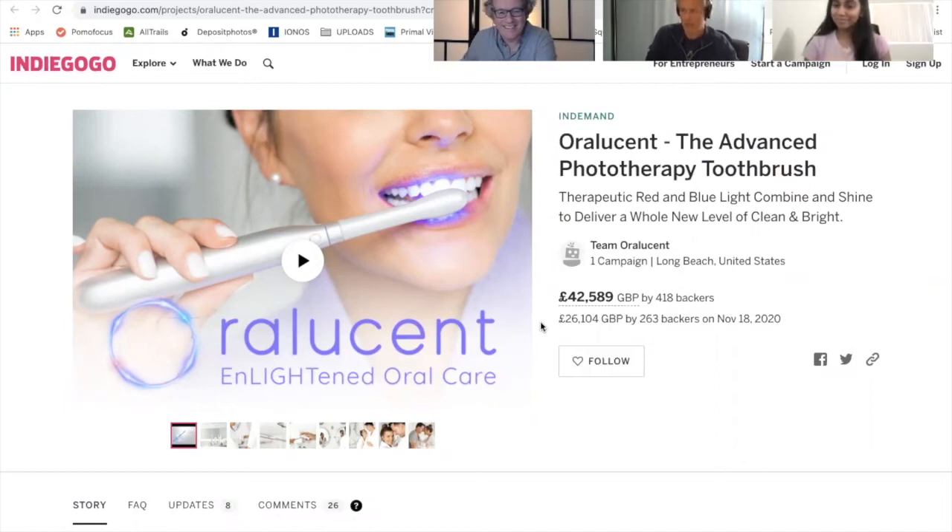We look forward to many happy customers with this next generation product. Thank you so much Reddy and Timothy from Oral Listen, live on Indiegogo with the Oral Listen Advanced Phototherapy Toothbrush. Thank you so much guys.